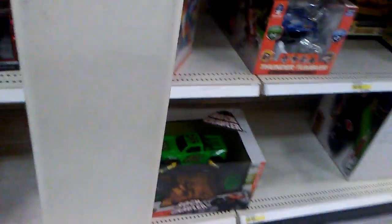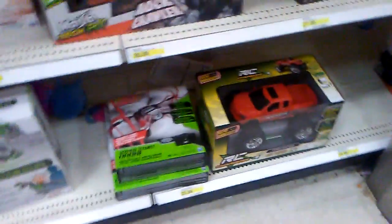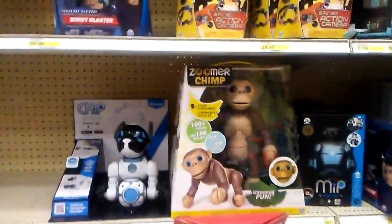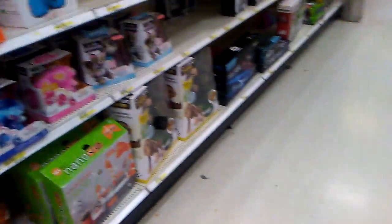Not really into aircraft. There's one rock crawler. New Bright — not much here in the RC section. I believe the hobby grade ones are starting to come back to life or something. Yeah, nothing really appealing to me.